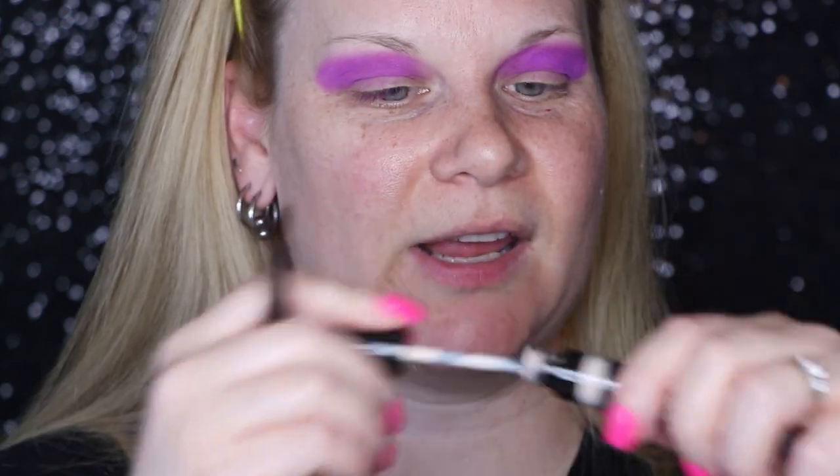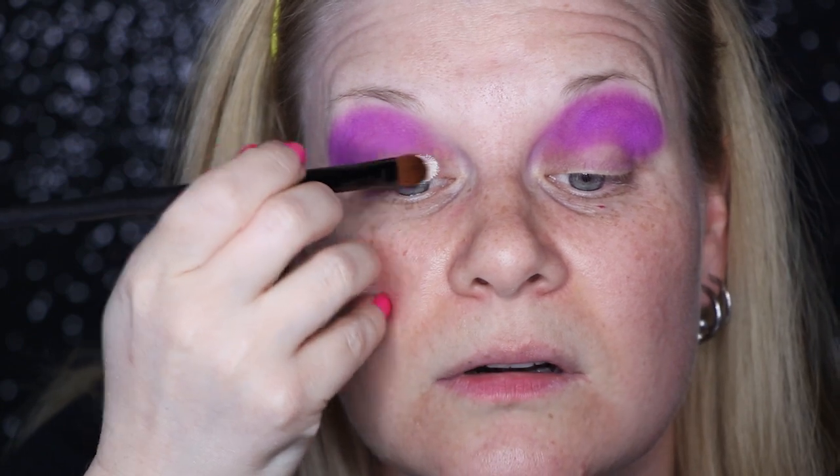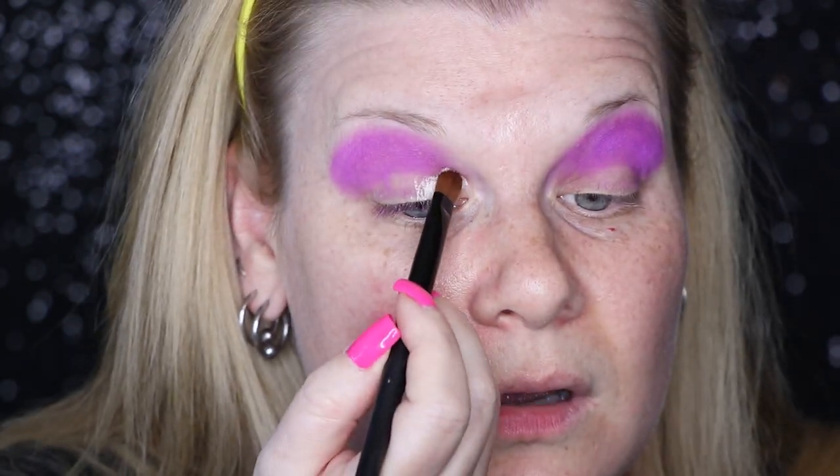I've got the purple on fairly heavily at this point — what a look! Now I'm going to do the scary part, which is cut the crease. I have one of my two concealers out to do this — this is the Mary Kay Perfecting Concealer in the shade Light Ivory. It's my palest concealer because I want to use that as the base. I'm going to take a flat shader brush, put the concealer on the back of my hand, take a little bit of it, and use that to carve out my crease.